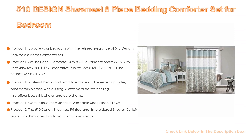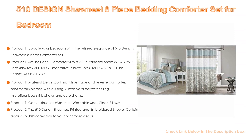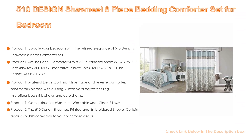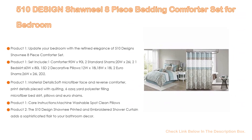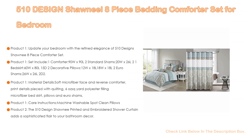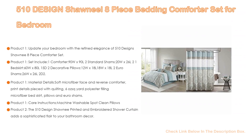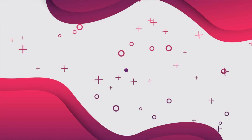Also featured is the 510 Design Shawneal 8-Piece Printed and Embroidered Shower Curtain, which adds a sophisticated flair to your bathroom decor. Featuring a printed and pieced design, this shower curtain flaunts an elegantly intricate pattern in beautiful blue hues for a traditional look. Embroidered detailing adds texture and charm, while an additional lining provides better drapeability and added privacy. Made from soft microfiber, this embroidered shower curtain is machine washable.